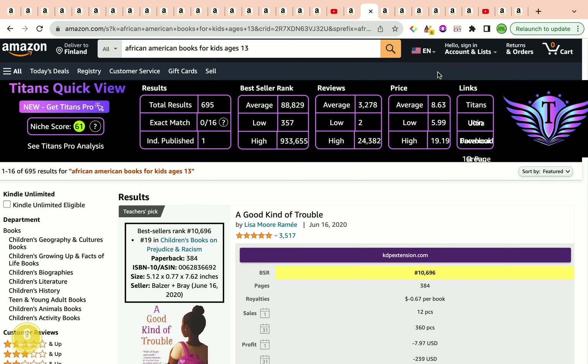The second and final keyword for the day is 'African-American books for kids ages 13.' It's a wonderful profitable long-tail keyword with great profitability metrics. It has a keyword niche score of 61 by Self-Publishing Titan's Chrome extension, and also a confirmation by Amazon Scout Pro Chrome extension, which has given a keyword new score of number 6, categorizing this keyword as a nice niche.